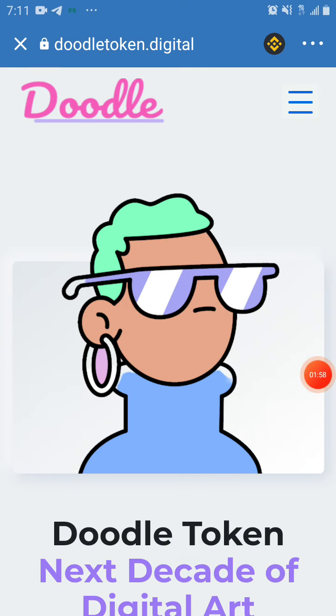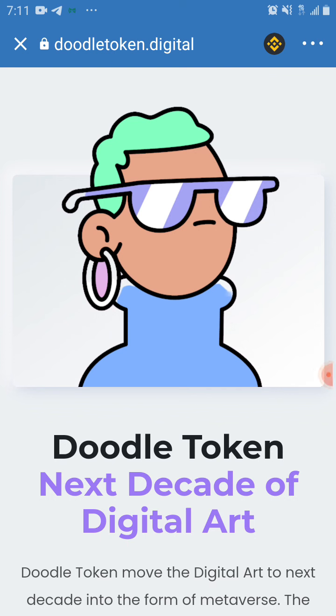Before I start, please subscribe to my YouTube channel, like my videos, and leave a comment if you have a question. You can also ask your questions in the comment section, chat me up on WhatsApp, or in my Telegram group.